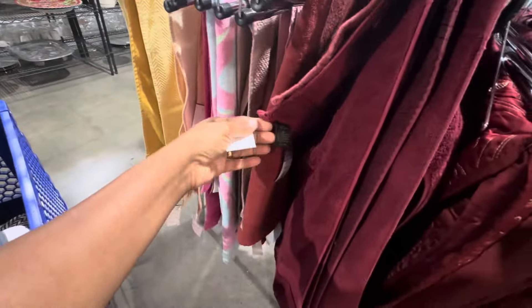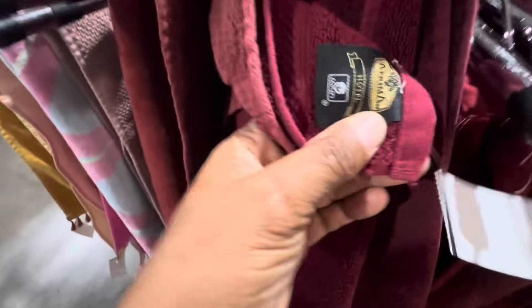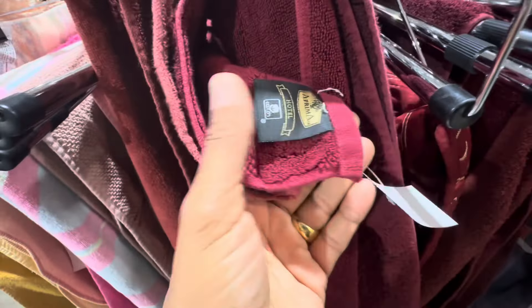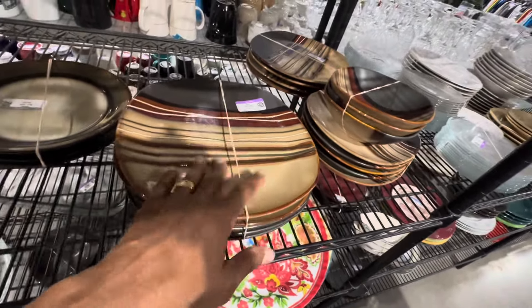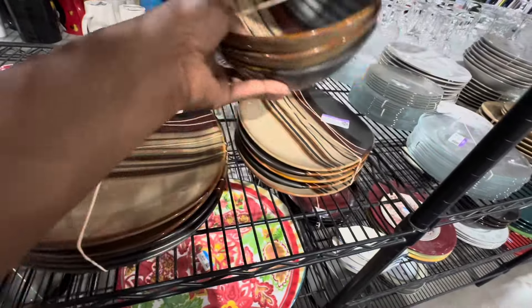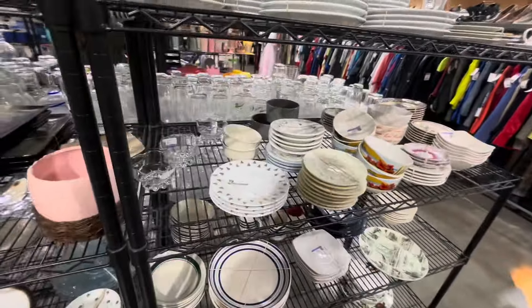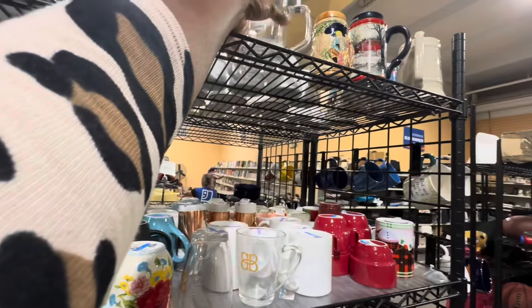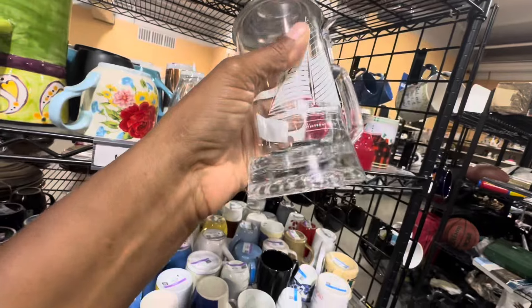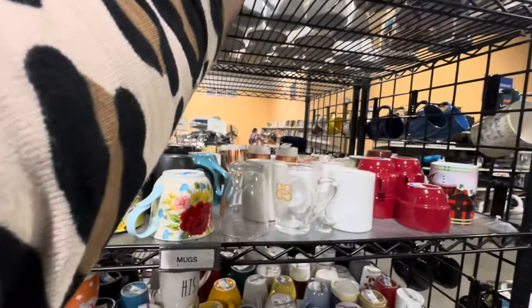Let's see what they have in dishes. This is cute — $5.99, 40% off today. Bowls at $3.99 — I like that pattern, cute. Those are the only dishes that caught my eye; everything else is plain. Here are some steins and a glass beer mug with a ship on it — $2.99, 40% off today. I kind of like those lamps — $1.99, 40% off.